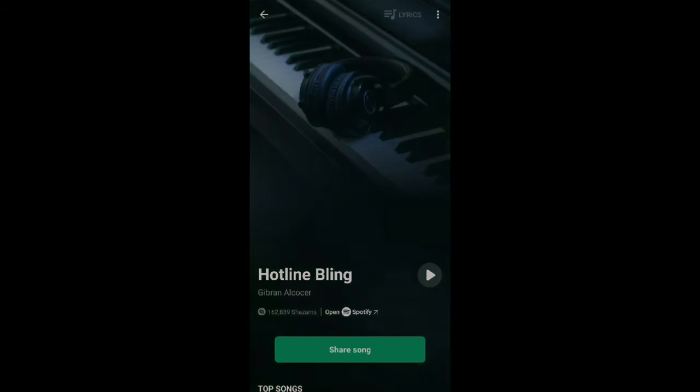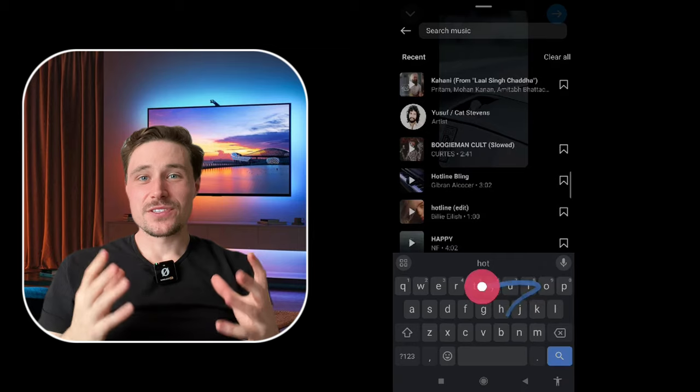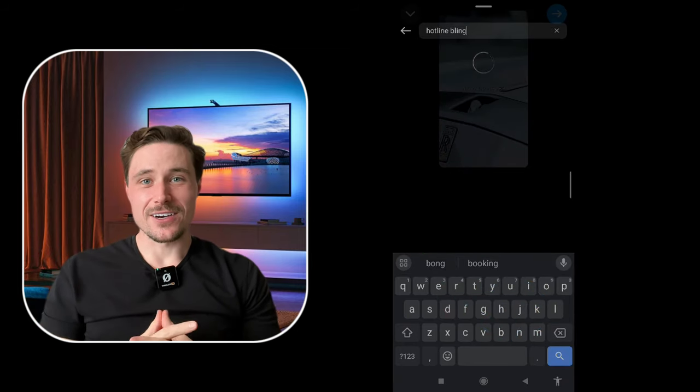Since I don't know the name of the song I want to use, I'm going to ask Shazam to identify it for me. It gave out Hotline Bling. Now I'm going to take the name of the song and put it into the search bar and select that song.